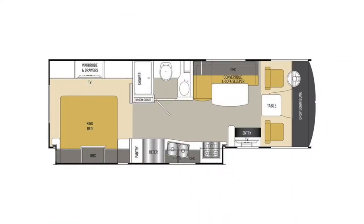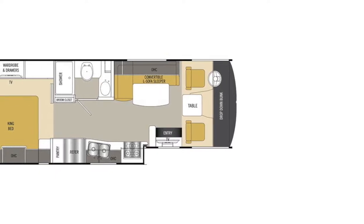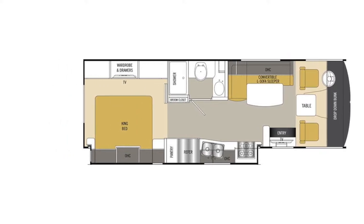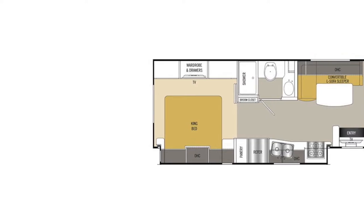The model number is 27KB. Its overall length is 29 feet, inside height 7 feet, ground clearance 8.5 feet, wheelbase 14 feet 10 inches. It runs on a Ford Triton V10 F-Series Super Duty chassis with 320 horsepower, 460 pounds of torque, towing capacity 5,000 pounds, and gross vehicle weight is 18,000 pounds.